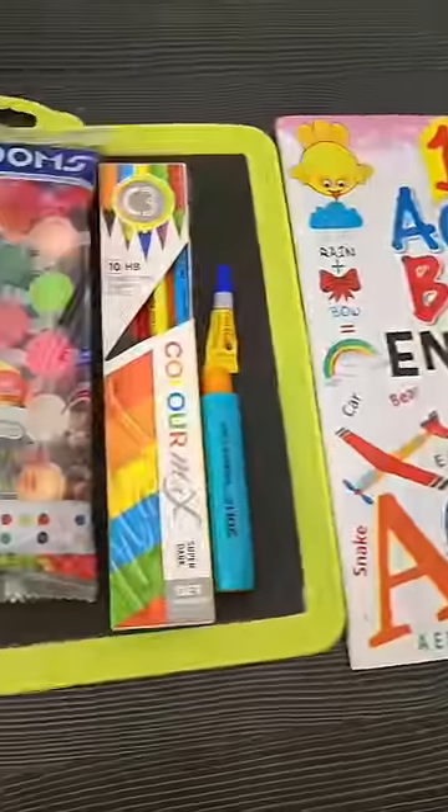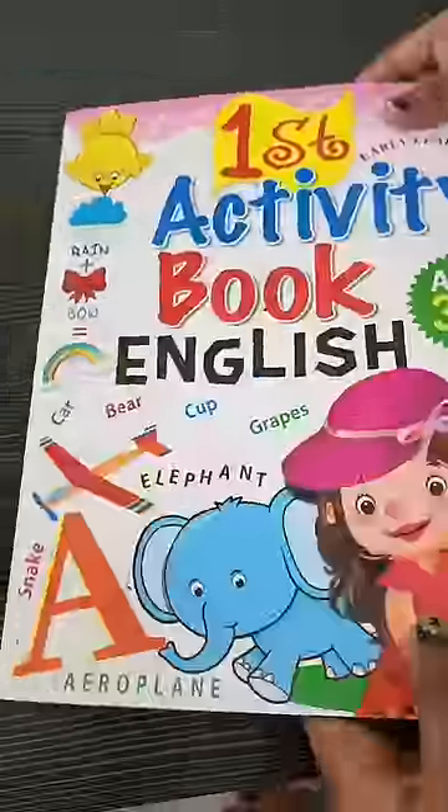Hi guys, today we are going to do a mini haul in stationery shopping which we bought from hypermarket. First of all, we bought this English activity book for Xevin.